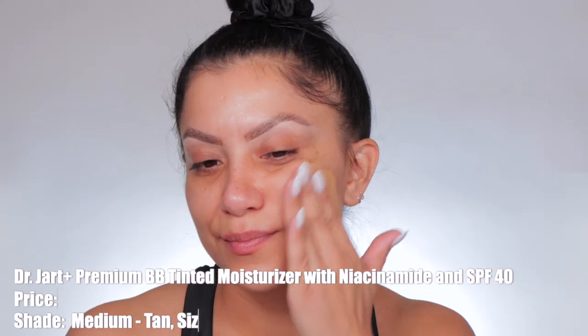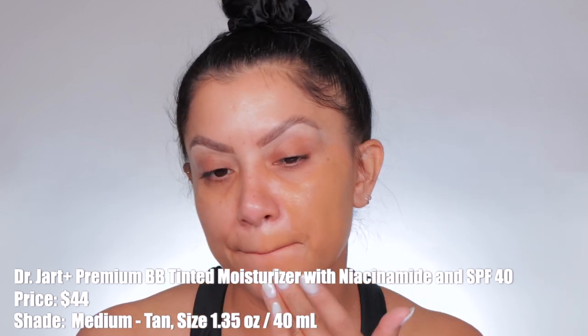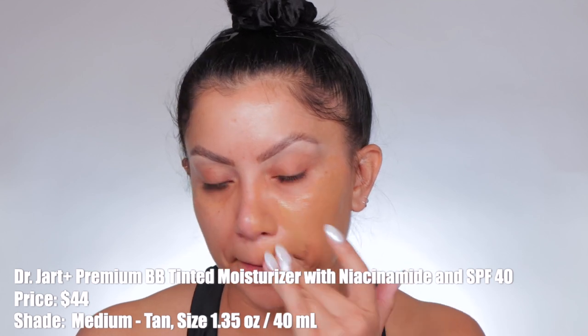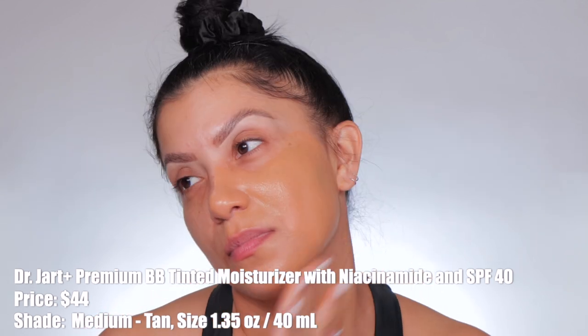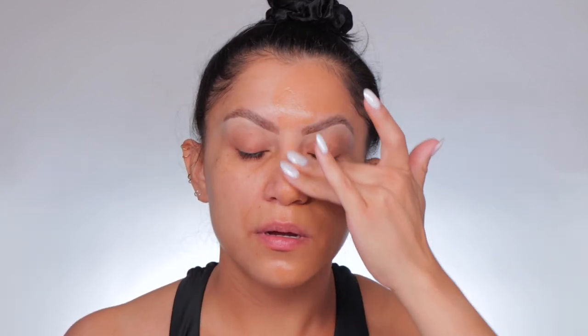The new Dr. Jart Premium BB tinted moisturizer with niacinamide and SPF 40 retails for $44. I have the shade medium tan — it comes in four shades. This is a multitasking niacinamide-powered cream with a natural-looking finish that hydrates, conceals, and protects. The coverage is light, the finish is natural. Highlighted ingredients include glycerine that rapidly moisturizes, mineral and chemical sunscreen for UV protection, and niacinamide that supports the skin barrier, strengthens, and protects against environmental stressors. I purchased mine at Sephora. This comes in a 1.35-ounce bottle.